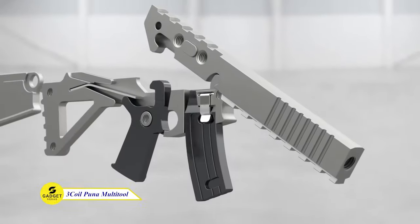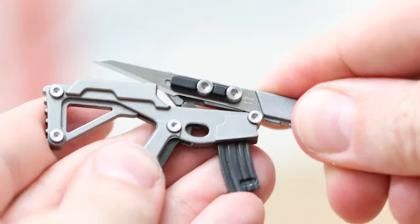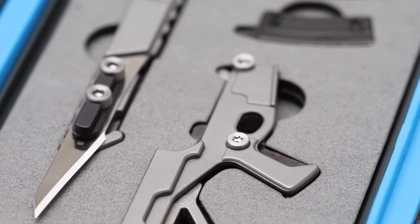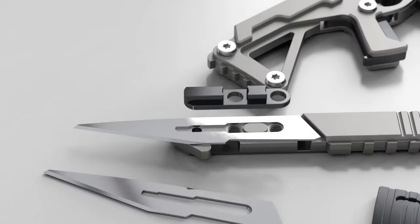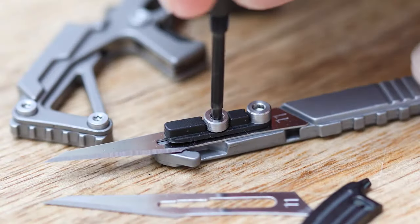The Puna Multi-Tool is the ultimate everyday carry tool for the modern world. It's packed with six functions, all in a compact palm-sized package. It's water and dust resistant and comes with five backup scalpel blades.